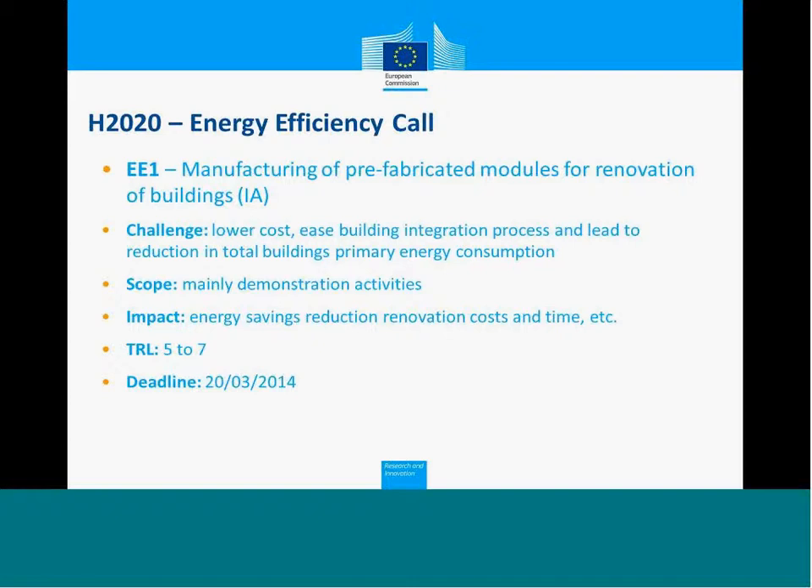The result of this challenge is mainly demonstration activities. We want to see the development and demonstration of workable products. The impact needs to be defined in terms of energy savings in the renovations, reduction of cost and time for installation, durability of the solutions, the fact that these solutions have to be removable afterwards, and the likely impact on the building stock. The number of results for this challenge is between five and seven, and the deadline is the 20th of March 2014.